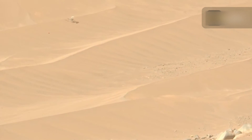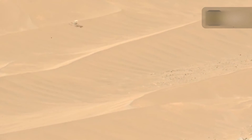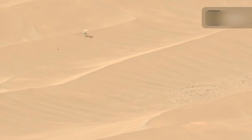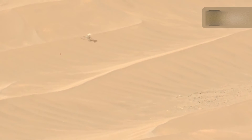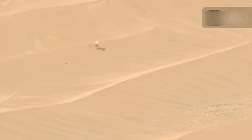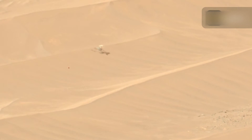Perseverance wasn't within sight of Ingenuity when the rotorcraft was damaged, so the rover had to get into position to take the long-distance portrait. The image shows a field of scattered rocks in the foreground with a landscape of sweeping dunes in the distance. Ingenuity sits alone near the top of a dune, throwing a shadow off to the side.